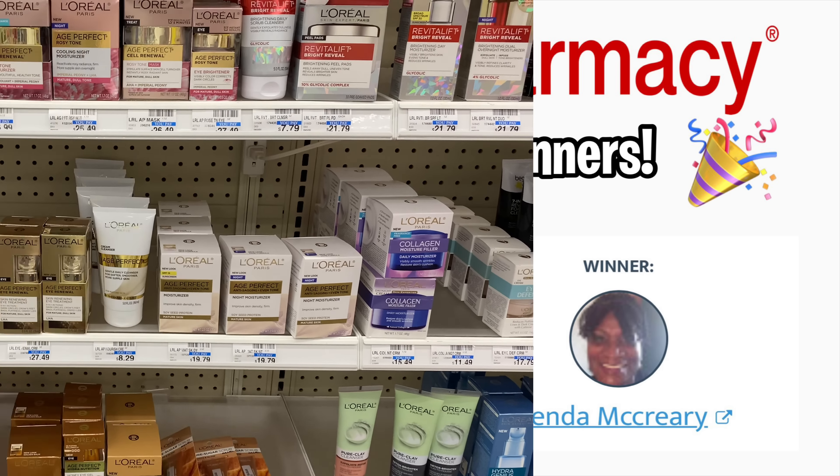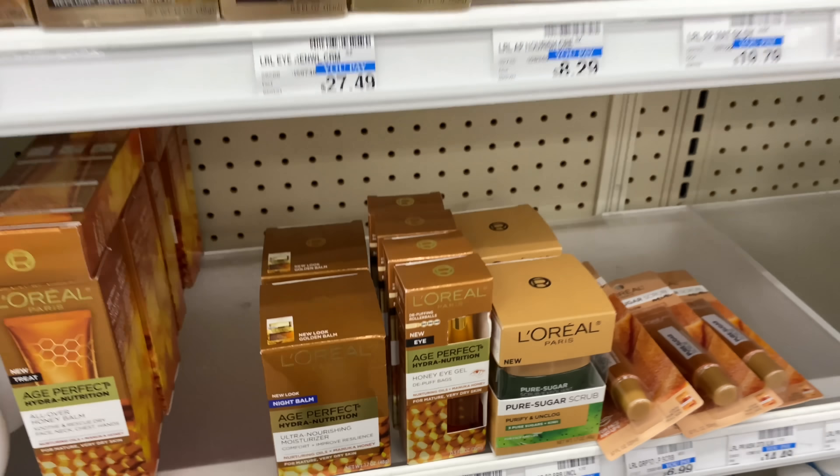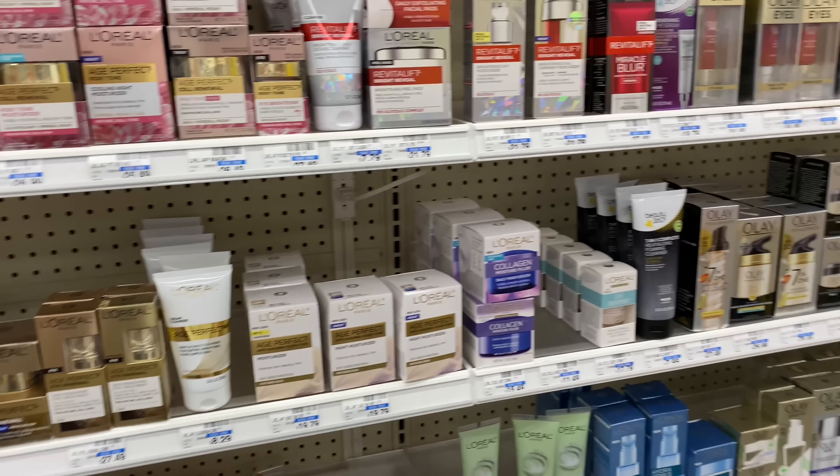Alright guys, the next deal is another spend $30 get a $10 cash card deal on another card, and I plan on doing just L'Oreal completely because I got some really good L'Oreal coupons. I was going to do L'Oreal and Pantene — I'll leave that breakdown in the description box — but I don't want any more Pantene since I just got six bottles.